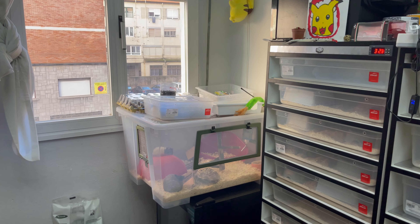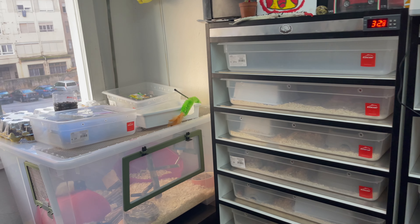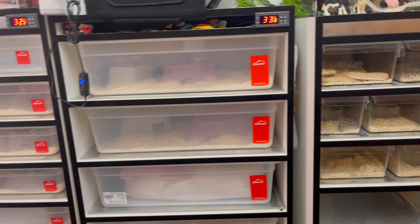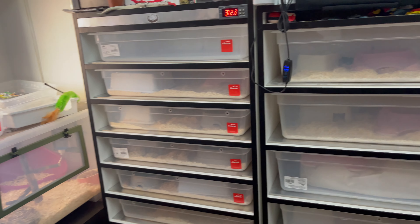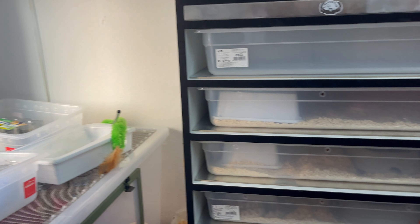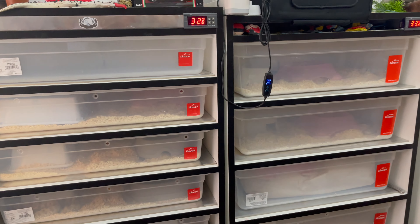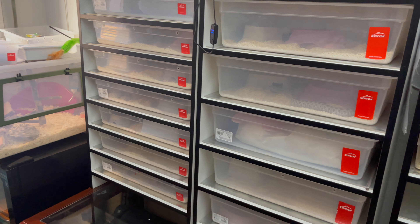Unfortunately this video does not apply to all the world — it's just the European continent and also the United States of America. You have Canada, other parts of the world, Asia — this is not pertaining to those shipments. This is just the European continent including the UK, even though it's not part of Europe, it is in the European continent.